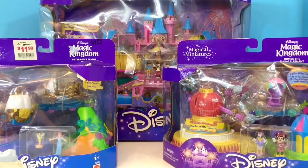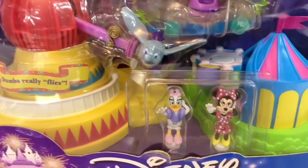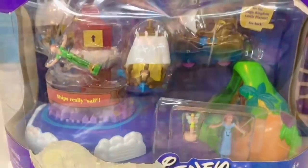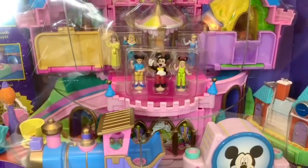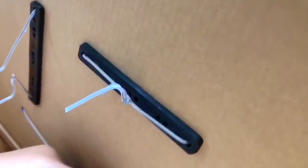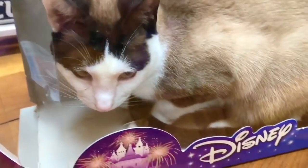Hello and welcome to Tiny Treasures. We are so excited to open this rare Disney's Magic Kingdom castle playset with Dumbo the Flying Elephant and Peter Pan's Flight playset accessories. We have the entire set. Look at how tiny the little characters are — they're so tiny they could get lost fairly easily. We're going to be very careful when we open the boxes. Tiny Treasures Mini helped me unwind each wire. And look who snuck in the empty box — silly kitty.